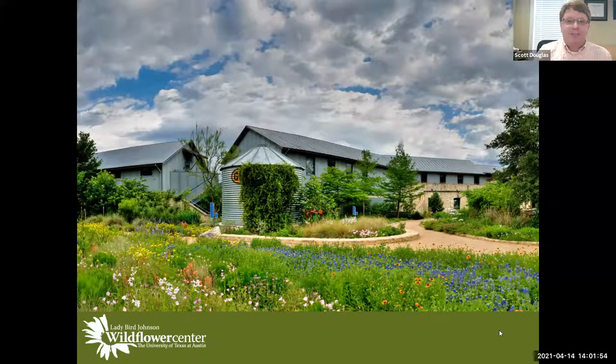Before we get started, a couple of Zoom-related things. Please make sure you turn off your video, camera, and microphone. Turning off the video helps people who may have less stable internet connections stream a little better. We'll use the chat box for questions — you can type those in the chat and I'll ask them at the end of the presentation.